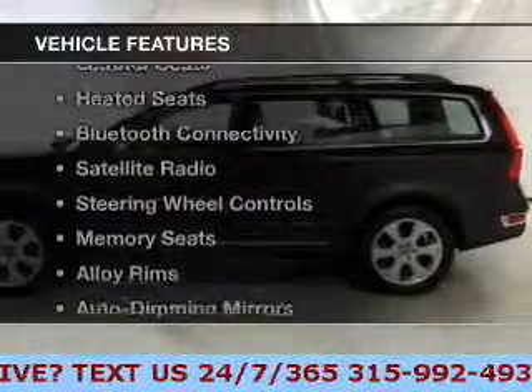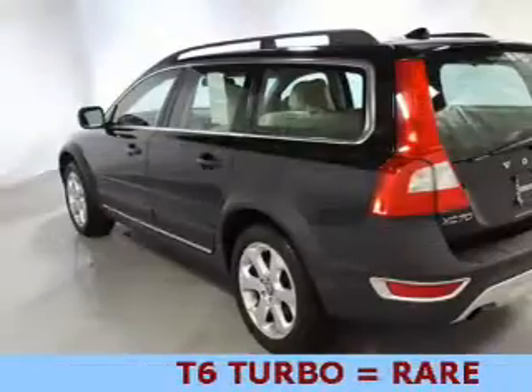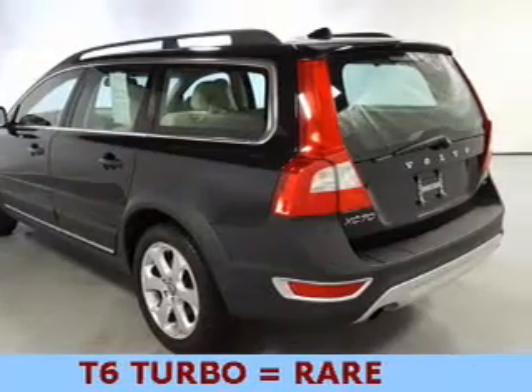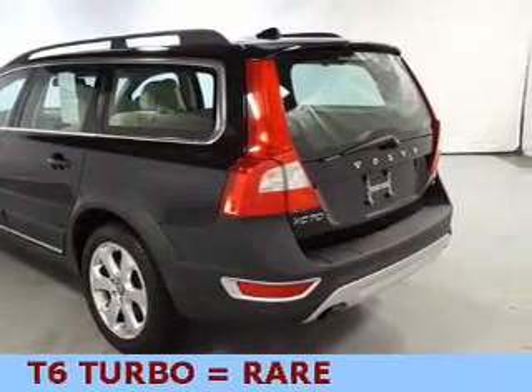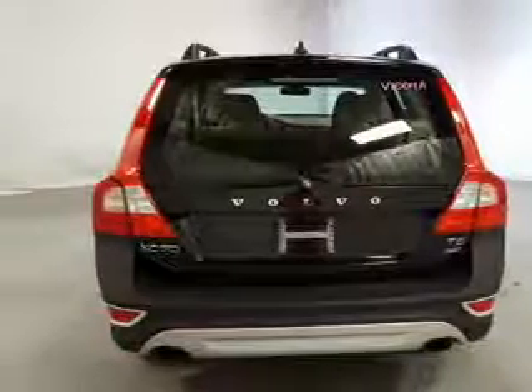The features include a power sunroof, leather seats, heated seats, Bluetooth connectivity, a satellite radio, steering wheel controls, memory seats, alloy rims, auto dimming mirrors, and dual temperature controls.